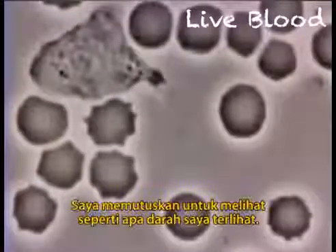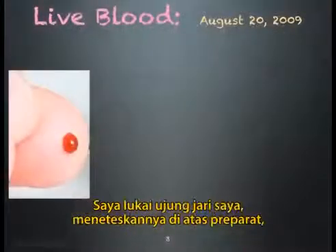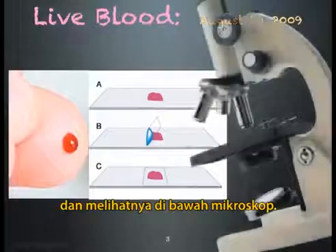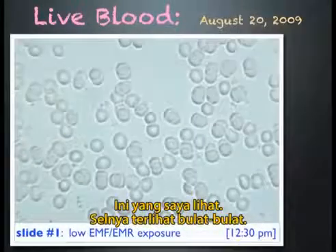I decided to find out what my blood looked like. I pricked my finger, placed a drop of blood on a slide, and looked at it under the microscope. This is what I saw.